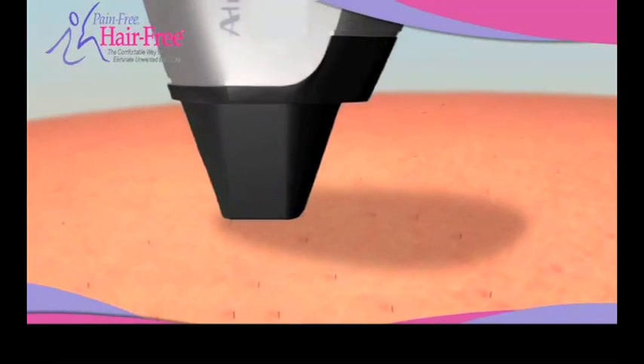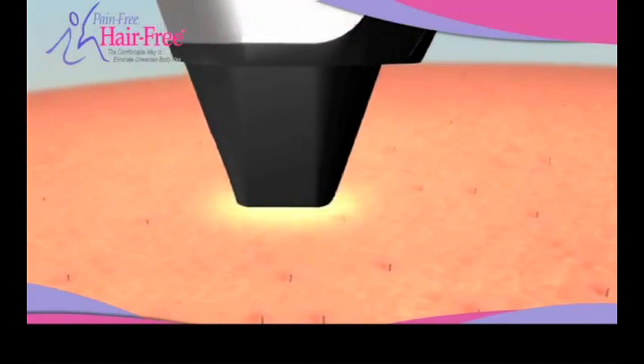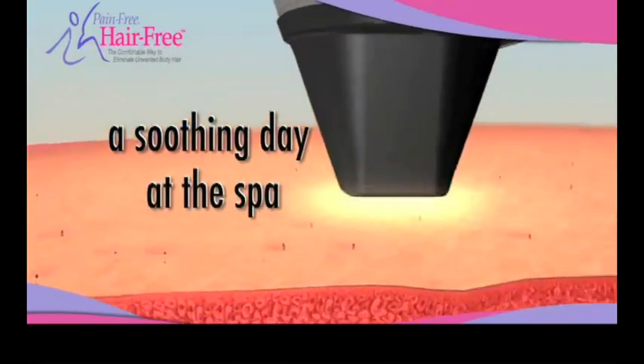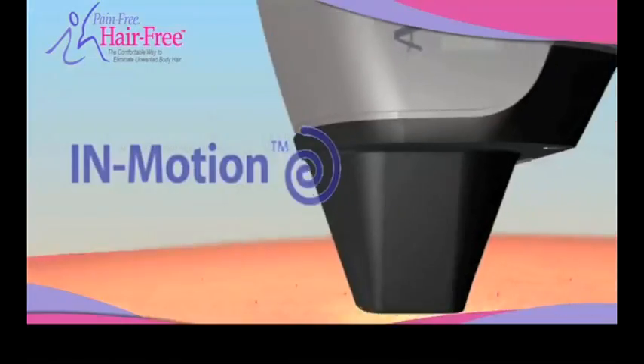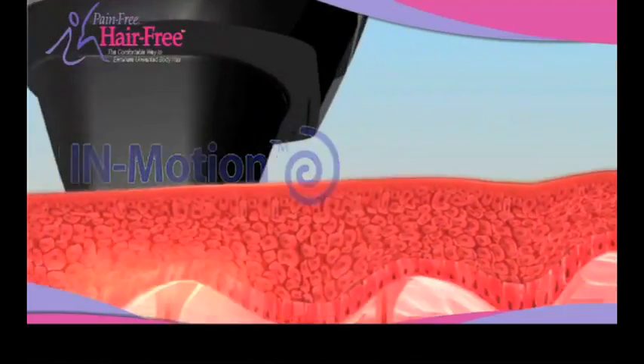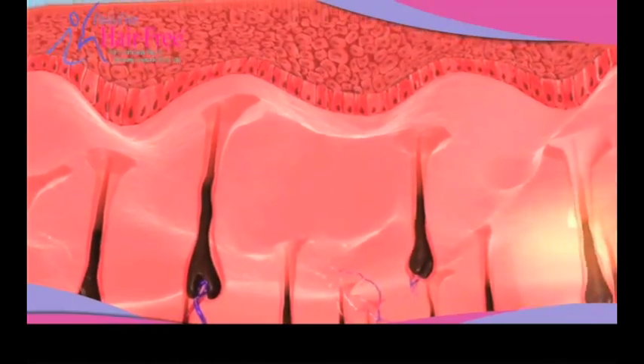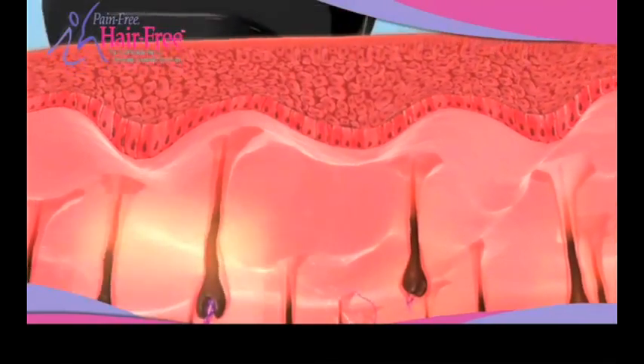Here's how Pain-Free Hair-Free technology works. Pain-Free Hair-Free incorporates cutting-edge medical laser technology with the experience of a soothing day at the spa. The system's unique in-motion technology, along with the sweeping motion of the laser, safely and gently heats the hair follicles under your skin while you stay comfortable.